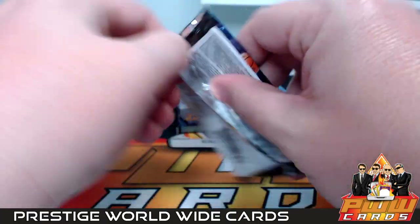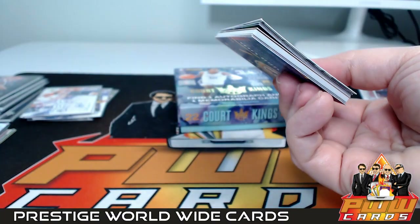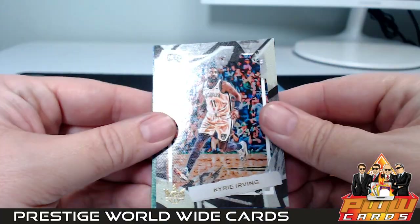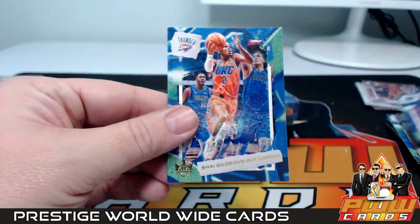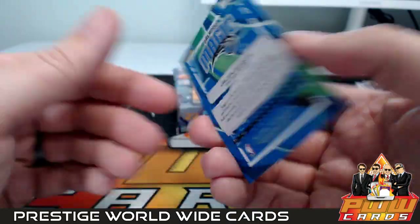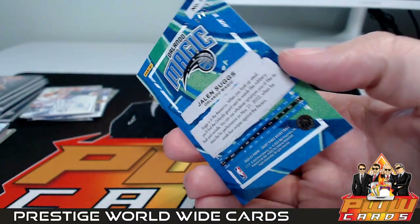Good luck in the last pack — this is kind of thick, like a pop tart. Kyrie Irving, Jonathan Kuminga, Shai Gilgeous-Alexander, Jaylen Suggs — that's like a purple numbered to 99, going out to Orlando and Zach C. Nice parallel there.